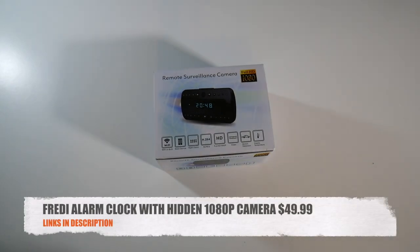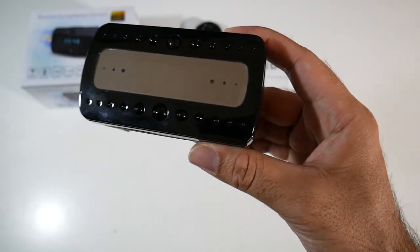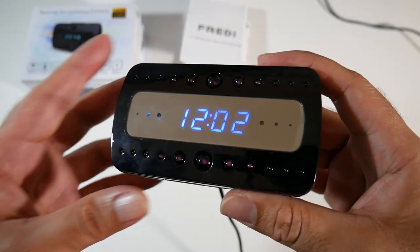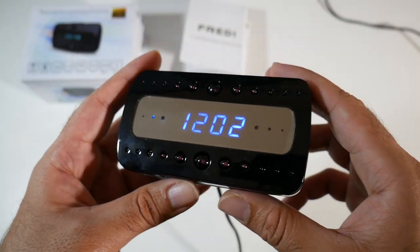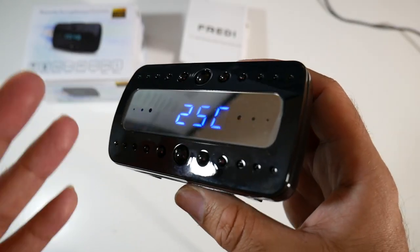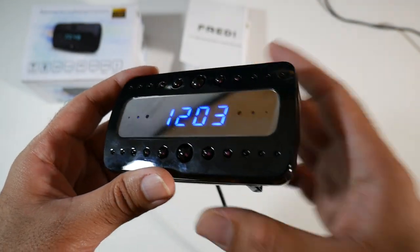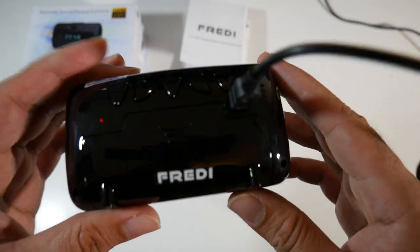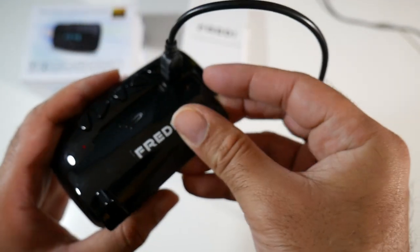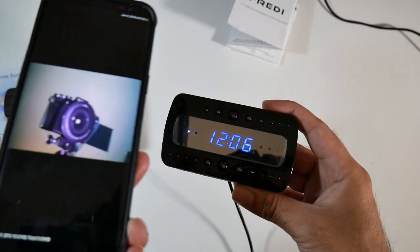Cool product number seven is the Freddy alarm clock with a hidden 1080p camera for only $49. If you ever wanted to be an undercover agent 007, now's your chance. This is a normal-looking digital alarm clock with a secret — it has a full HD Wi-Fi camera hidden inside. It features night vision, motion detection, and remote viewing so you can set it up in your home and remotely view and record footage from anywhere. It has a built-in 7-hour battery but can also run on mains power.